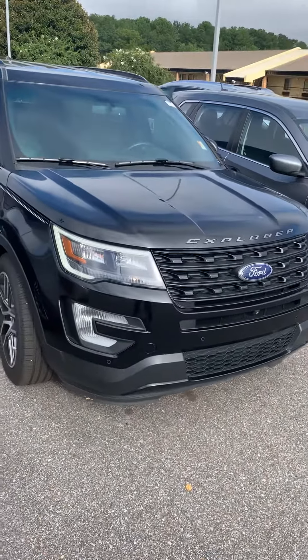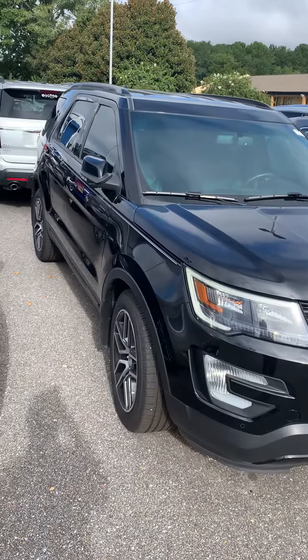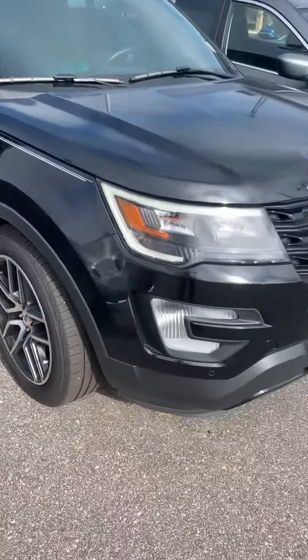Hello, this is John Medina, Sam Boswell Honda. First I want to thank you for inquiring about our 2017 Ford Explorer. I figured I'd shoot you a little video on it, showing you the vehicle a little bit better than just the pictures. I'm gonna walk around the exterior and show you the interior.